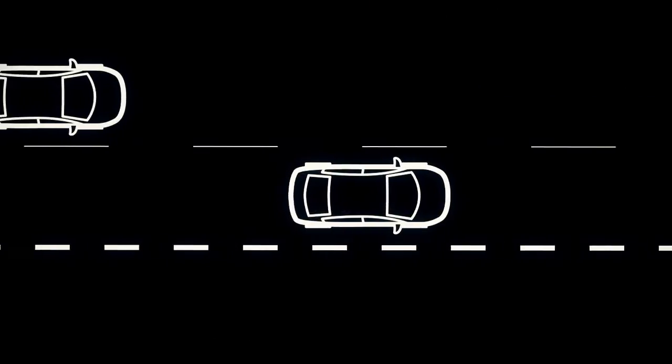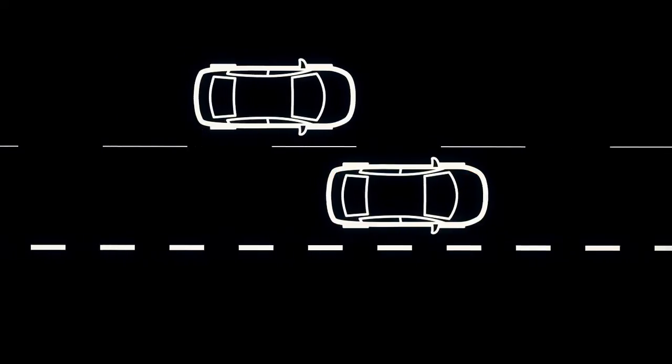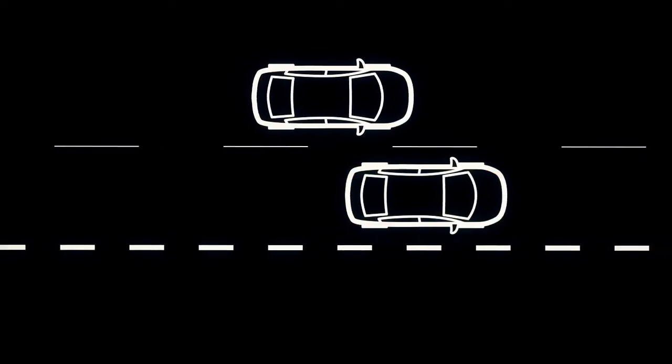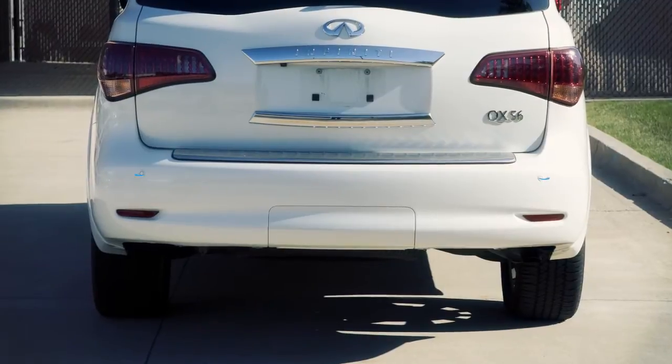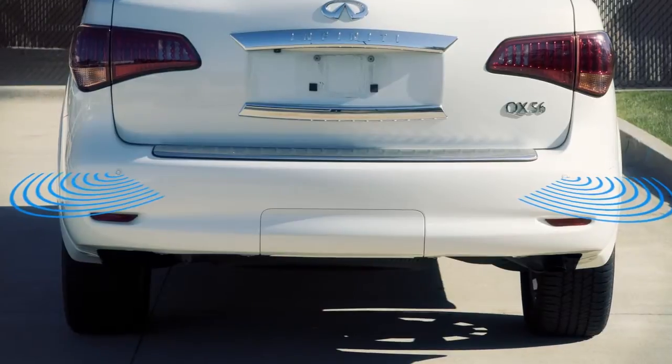The Blind Spot Warning and Blind Spot Intervention systems can help alert the driver of other vehicles in adjacent lanes when changing lanes. The Blind Spot Warning system uses radar sensors installed near the rear bumper to detect other vehicles in an adjacent lane.